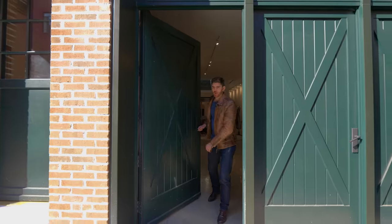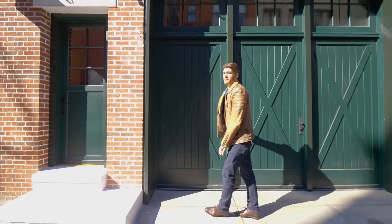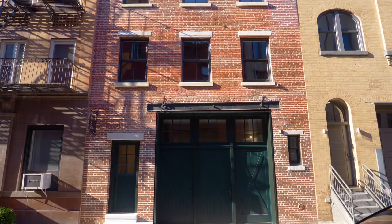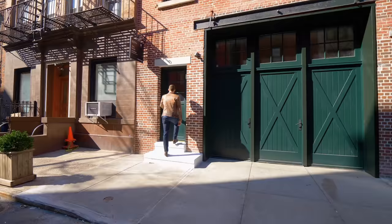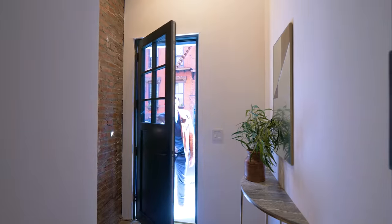We're heading back out onto the street to look at the facade. As you can see, we are in the heart of the historic West Village. All the brickwork has been redone, the windows have been replaced, and there's a new door on the garage. Now we're going to head into the actual house through the door on the left.